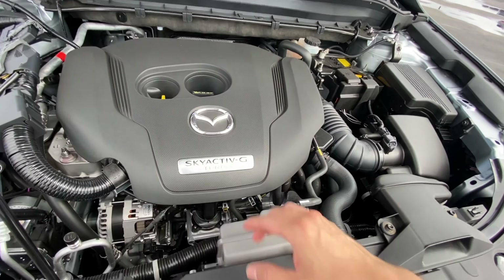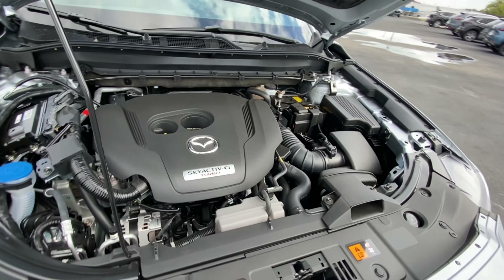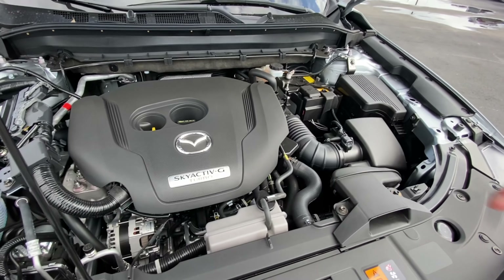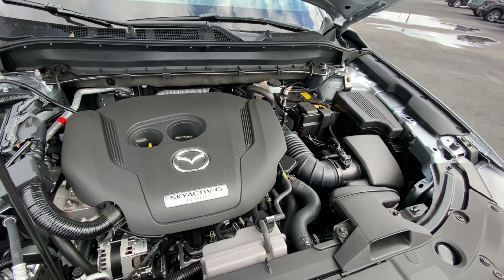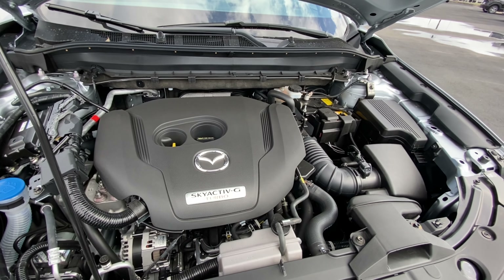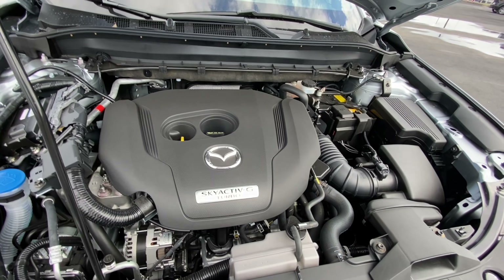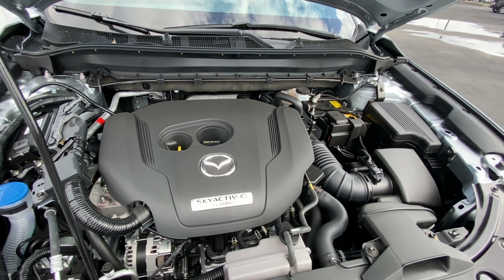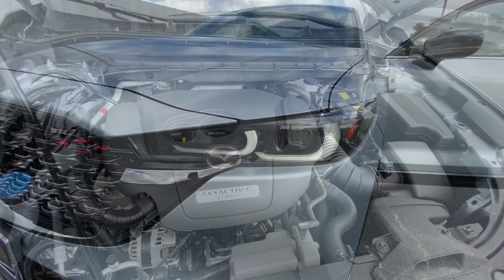Here's a shot of the engine bay, and you've got the Skyactiv-G turbo badging right on the engine cover. With the turbo in the CX-5, this really steps up your experience. I know customers in the past enjoyed the vehicle but were craving more horsepower. Mazda did the brilliant thing of throwing the turbo in there, really alleviating those issues and making this crossover a much more fun experience.